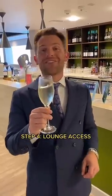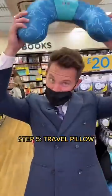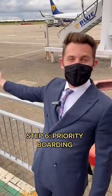Step number four, drink champagne and lime. Step five, buy yourself a nice, comfy, luxurious travel pillow. Step six, get priority boarding.